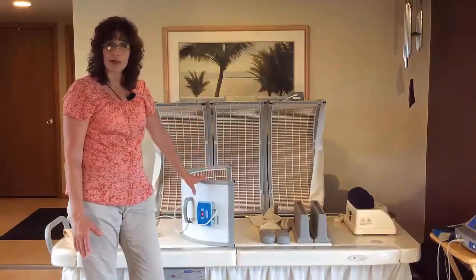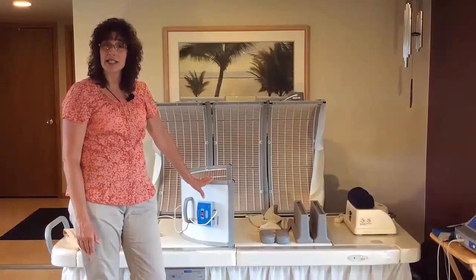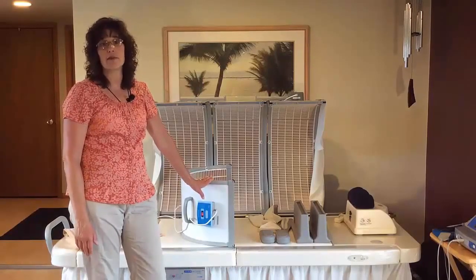The Hothouse is really awesome. Thanks for listening — I hope you're as excited to get your Hothouse as I was to get mine.